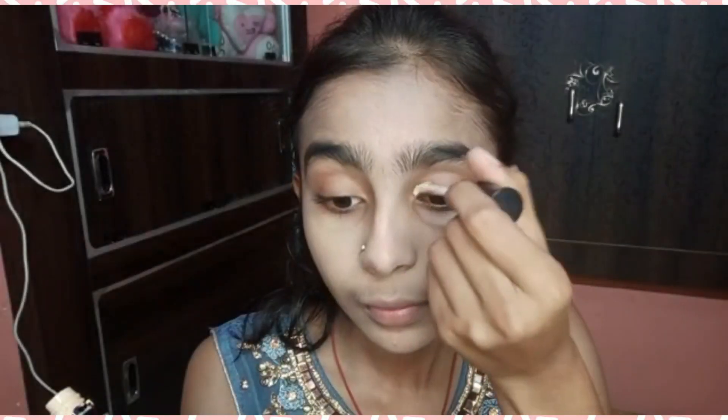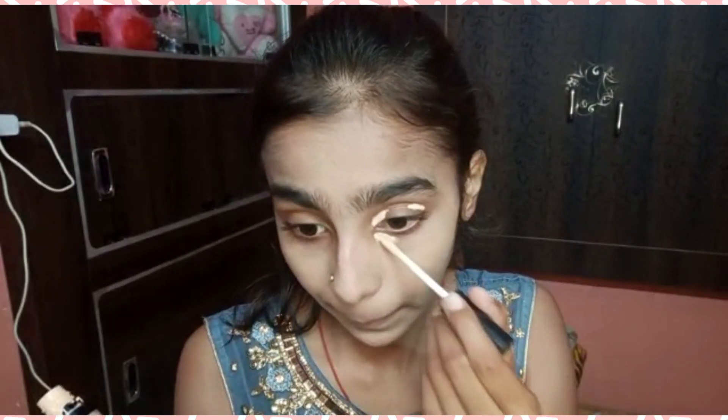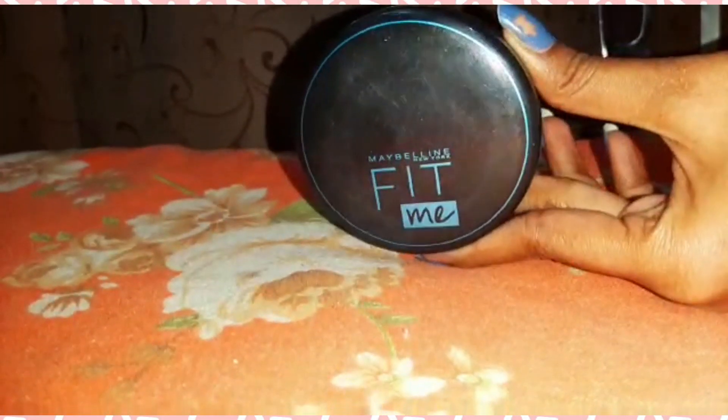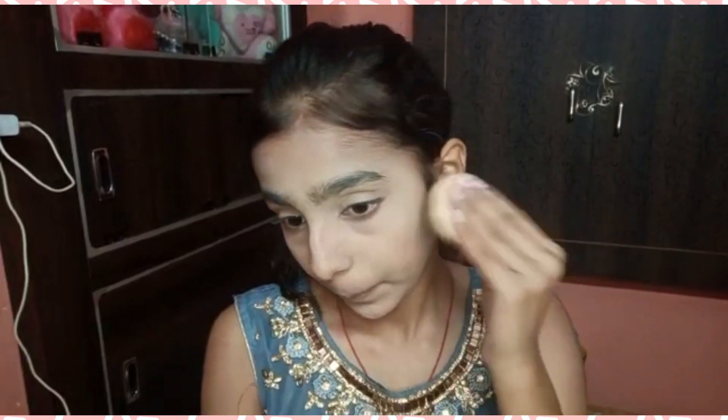Next I'm using Swiss Beauty liquid concealer. To set my concealer and foundation, I'm using Maybelline Fit Me compact powder.